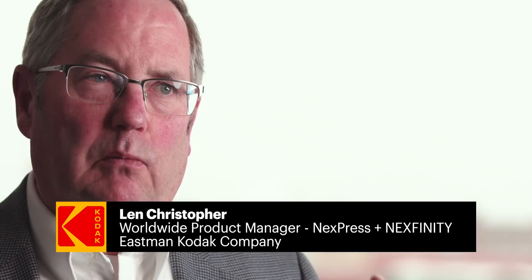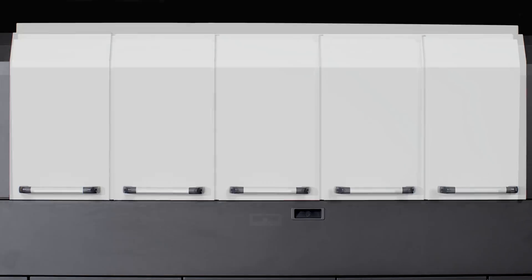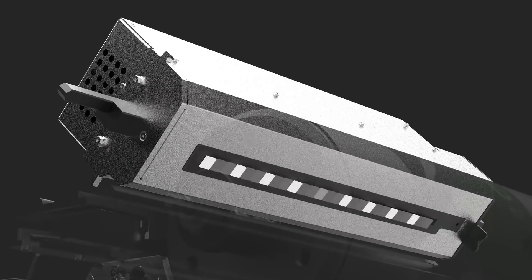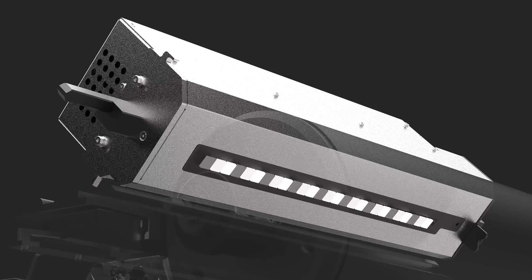The key benefits of Nextfinity are really with the new LED writing system — we're able to expose each LED at up to 256 different levels of exposure, giving you that tonal capability that's unlike a laser system which is simply on or off.